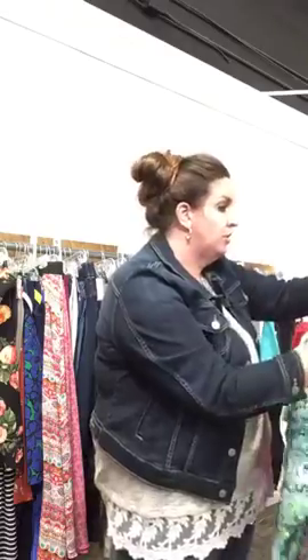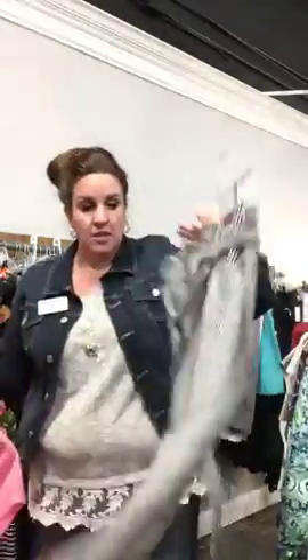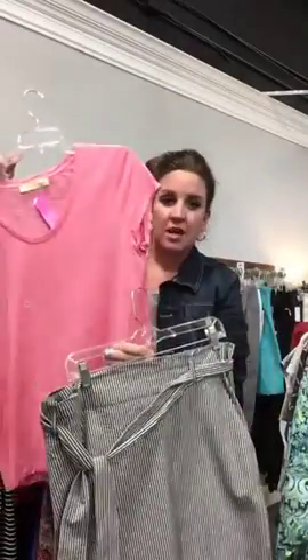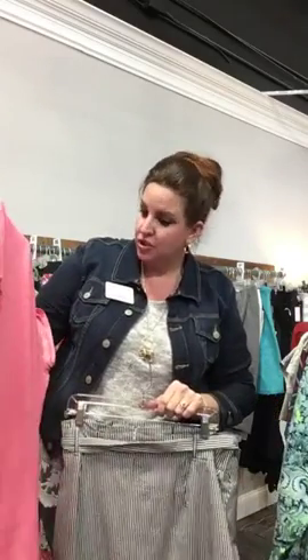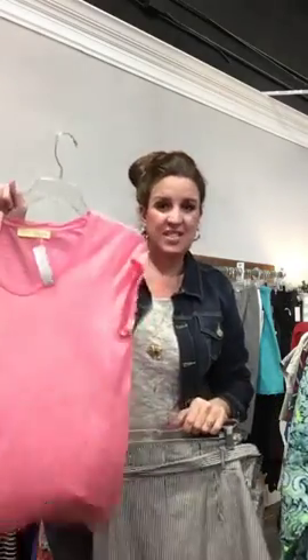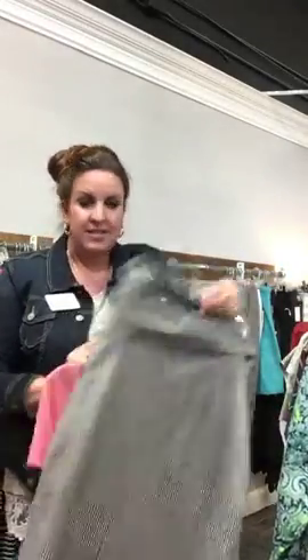Another cute look for spring going into summer — I just wanted to show you a little seersucker skirt with a solid t-shirt. Do red, do green, do yellow — we have lots of great spring and summer looks. This LOFT sun wash t-shirt is a size extra large, only $16, brand new with tags. And this skirt here is a brand new Ann Taylor, size 16. These are great staples to have in your closet going into summer.